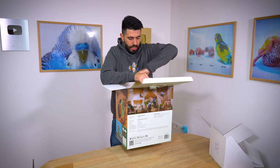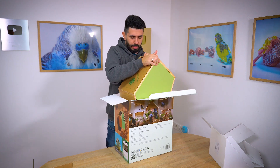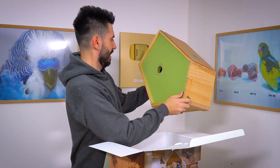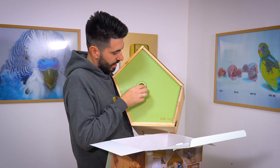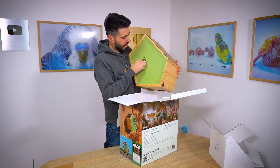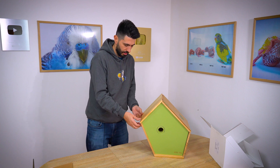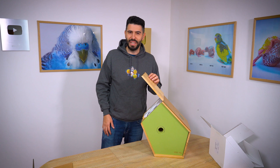It's quite large and heavy — I didn't expect it to be this large and this heavy. And it looks amazing, I really like this. I'm guessing this part is to change the size of the entrance for different bird species that can enter inside. I will show you later. And I'm guessing here is a camera. This is amazing.